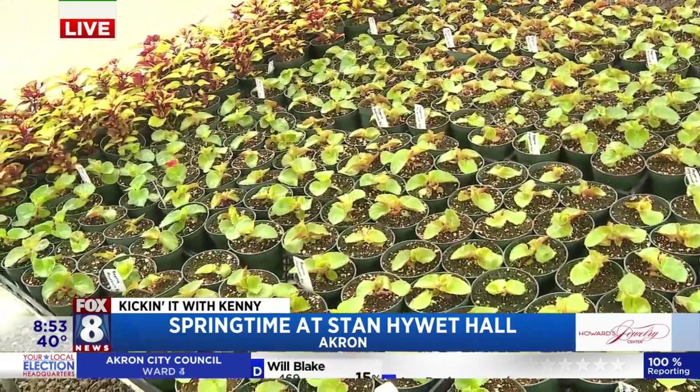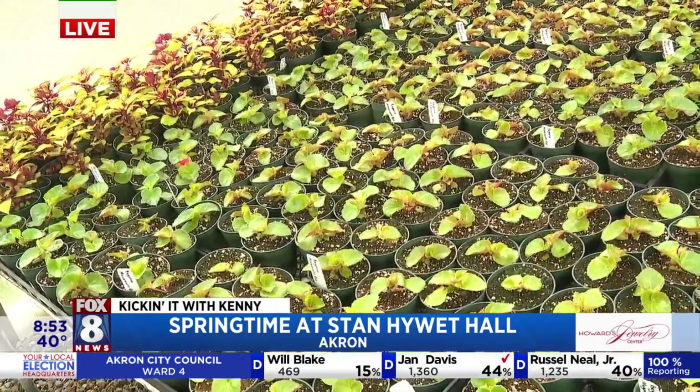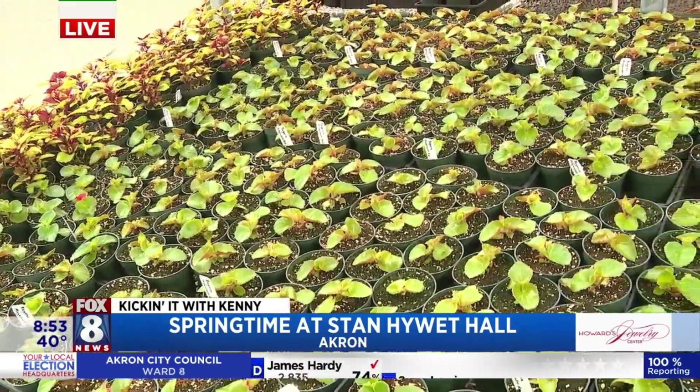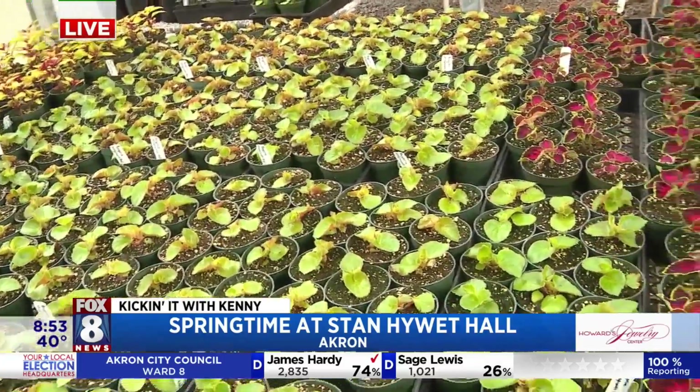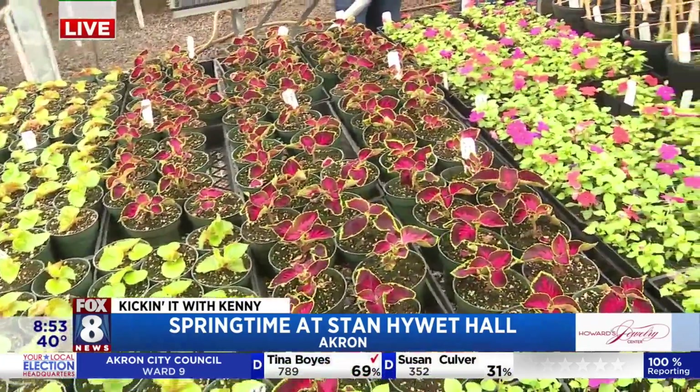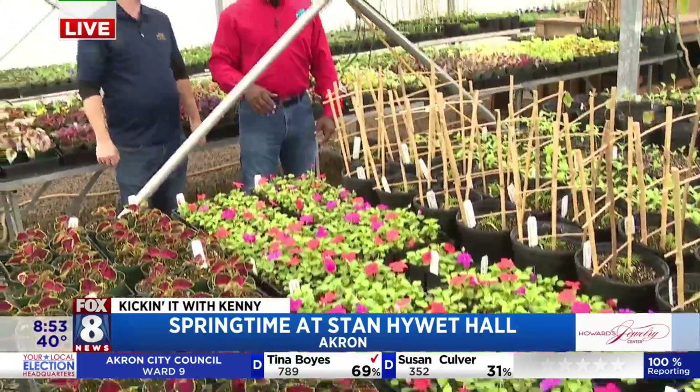That is insane. And so we know plants are seasonal — pun intended — it's an annual event for you guys to get your annuals. Yep, most of this stuff is just for the season. We get it in, and then it all comes out in the fall, and we get ready for our Deck the Hall.